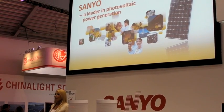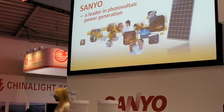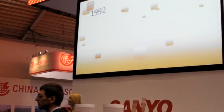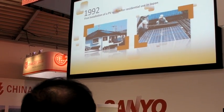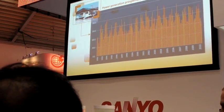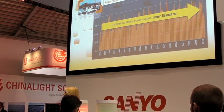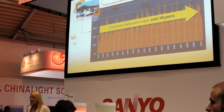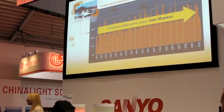Sanyo's solar module stands for best quality, technology, and reliability. In 1992, Sanyo installed the first PV system for residential use in Japan. And believe it or not, ladies and gentlemen, this PV system has constantly produced the same amount of energy over 18 years. We have built best quality and reliability through long experience and continuous improvement.